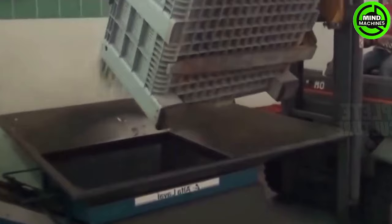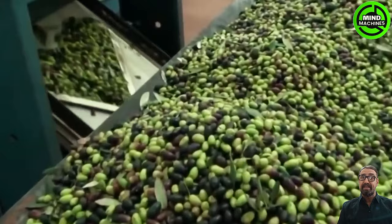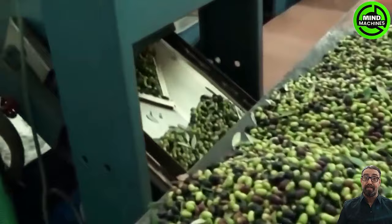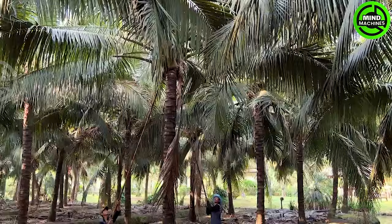Once olives are harvested, they undergo a processing phase to extract the oil. The olive oil processing encompasses three key steps: crushing, grinding, and separating the oil. After harvesting, the olives are transported to the olive mill for further processing.